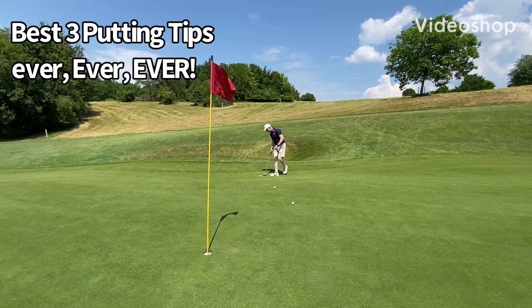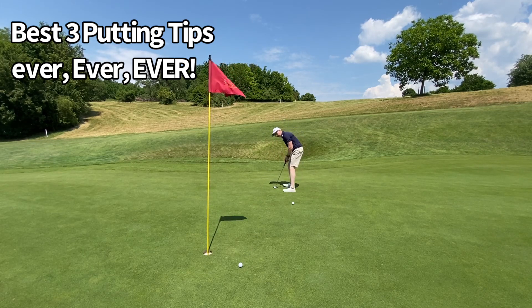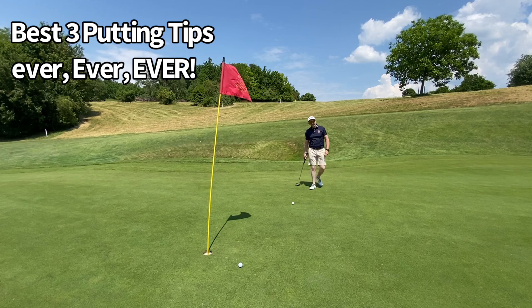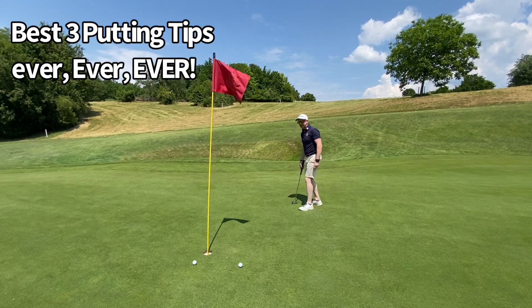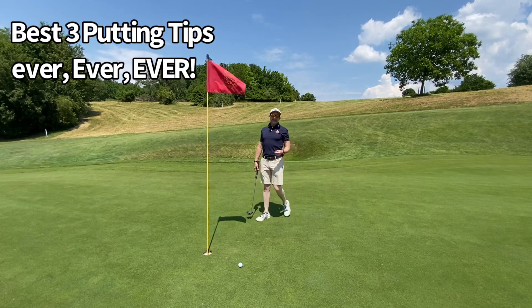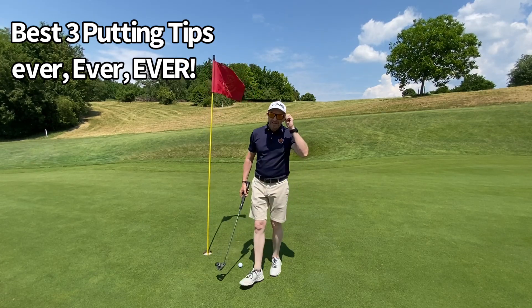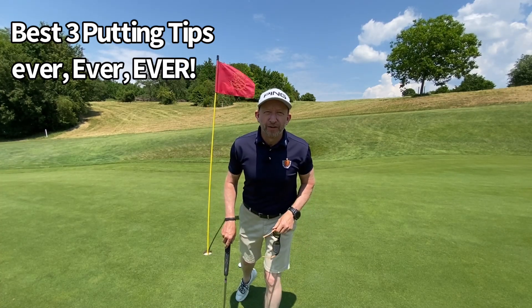Whether you're struggling with your directional control on putts, or maybe it's your distance control that you're struggling with, or maybe you're even a little yippy on the short ones — these are the best three putting tips ever. I'm Andrew Cullen and this is Golf Yourself to Life.